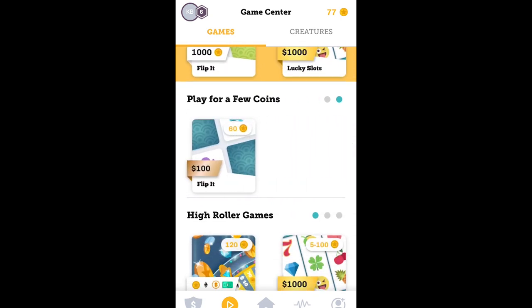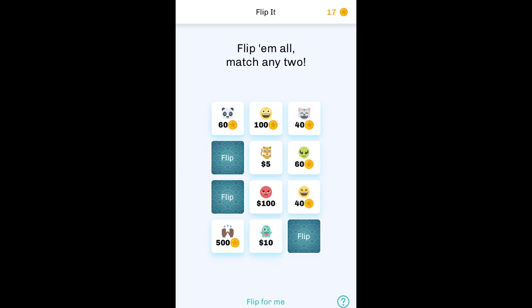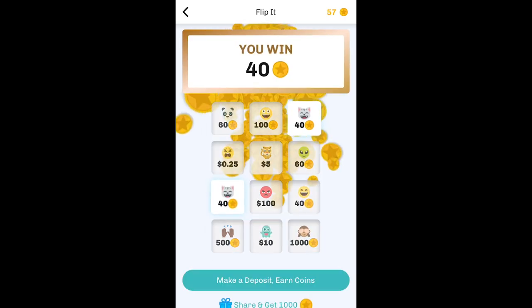However, if you want a chance at scoring real cash, you'll be looking at a per-game cost of at least 60 coins for games where you can win up to $100. Any winnings you do get will then be added to your account balance.